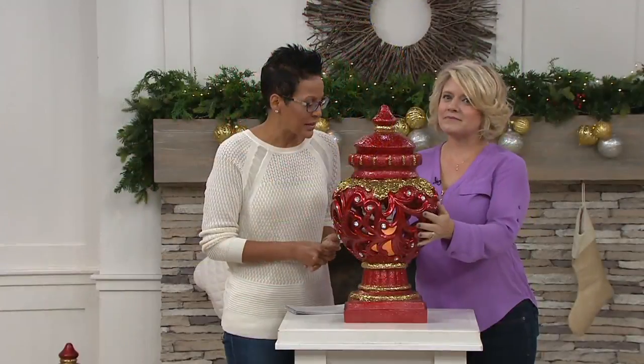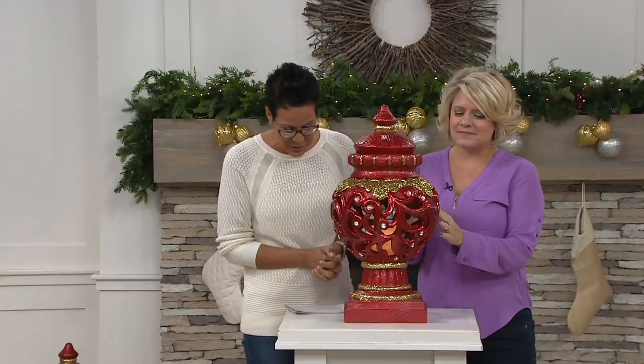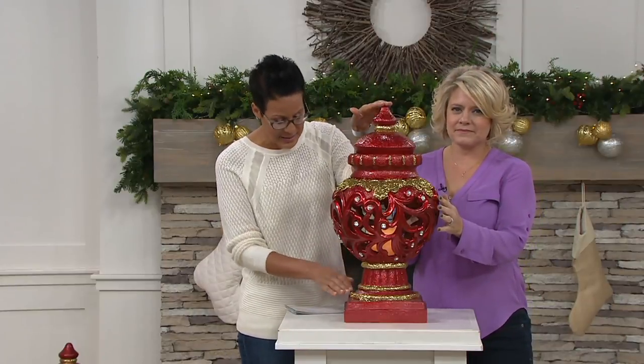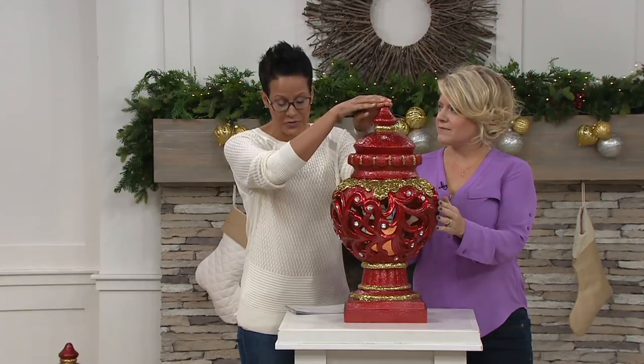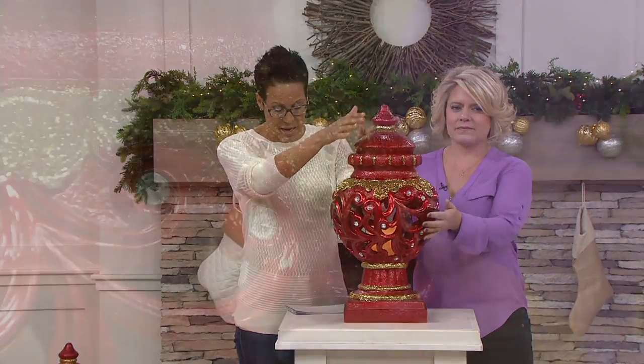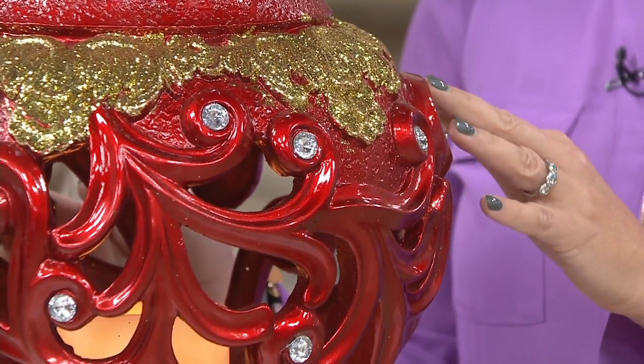It reminds me of a piece that would be in David's Big Christmas — I believe it was in that show. This is H213096. It's a sale price for a piece that's 24 inches high: $87.52. You're saving $11 and change off our regular price, and it's five easy payments of $17.50.